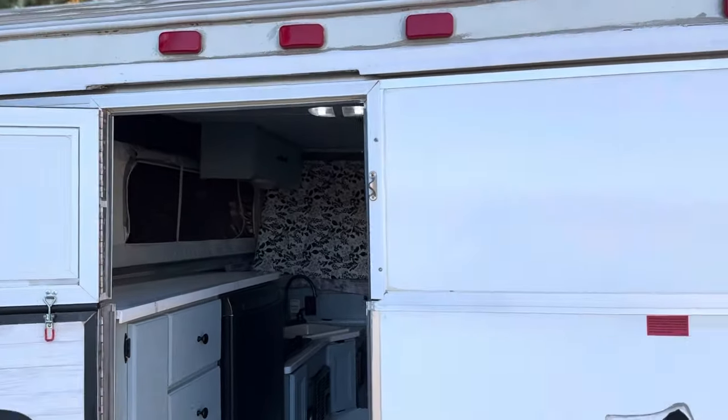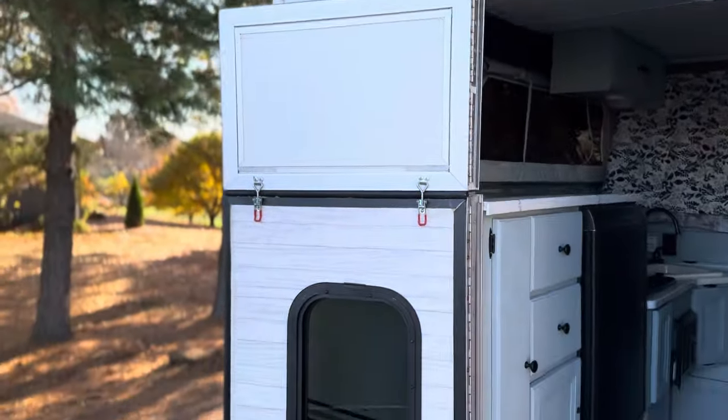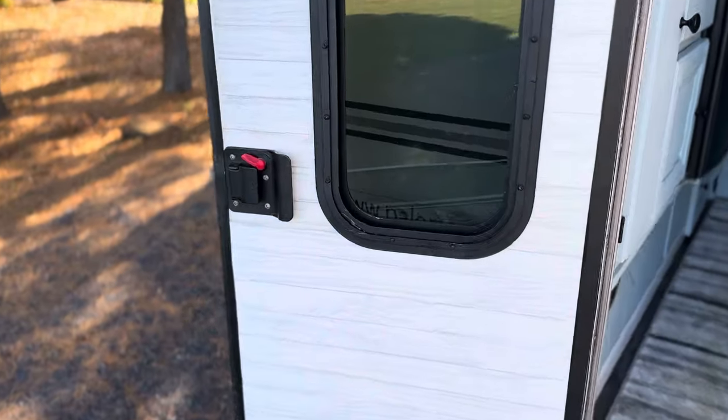We've got the top section that folds down, clamps onto the door, and there's a locking door with a deadbolt.